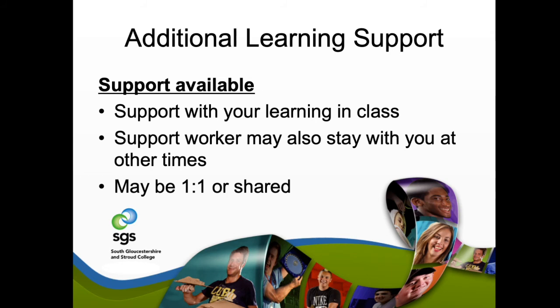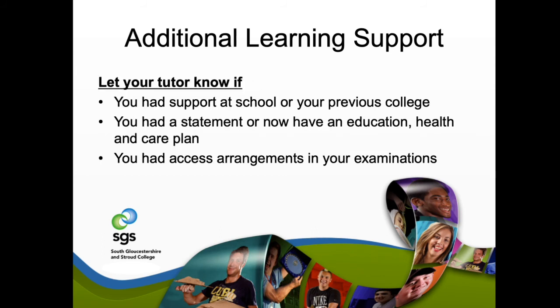If you require any additional learning support, please let us know or we can identify it together. We have dedicated, experienced support workers who can help you whether you're learning in class or doing practical work. If you've had support at school or a previous college, have a statement, or have an Education, Health and Care Plan, please let us know. We can also put access arrangements in place, such as additional time during exams, before you start with us.